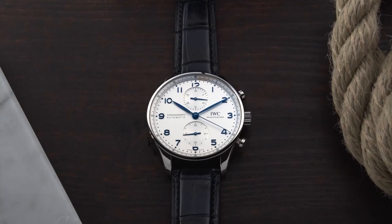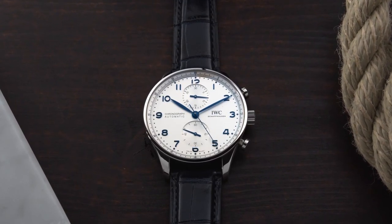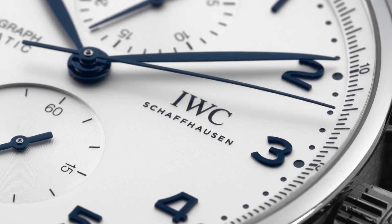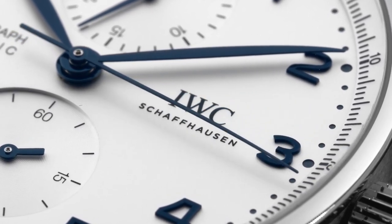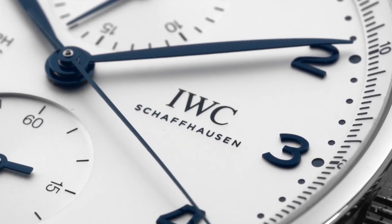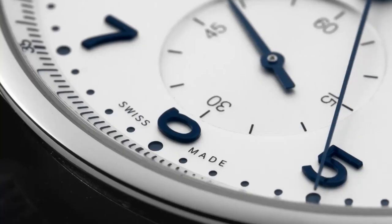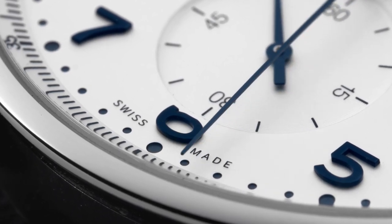In today's video we're going to cover the Portugieser Chronograph. This watch is a fundamental piece in the modern international watch company known as the IWC Collection, representing the idea that not all classic timepieces had to be manufactured in the 1960s and 1970s. And to be frank, this is a watch that when you put it on feels very personal — it has no preconceived narrative attached to it, and therefore the story is yours to write.